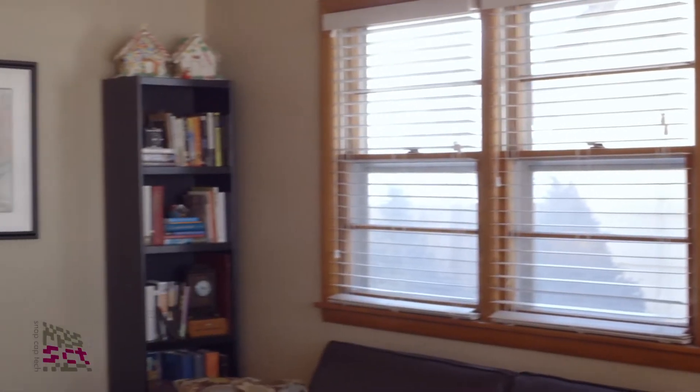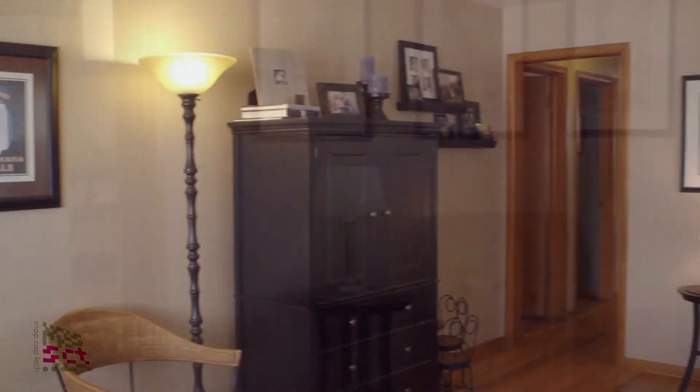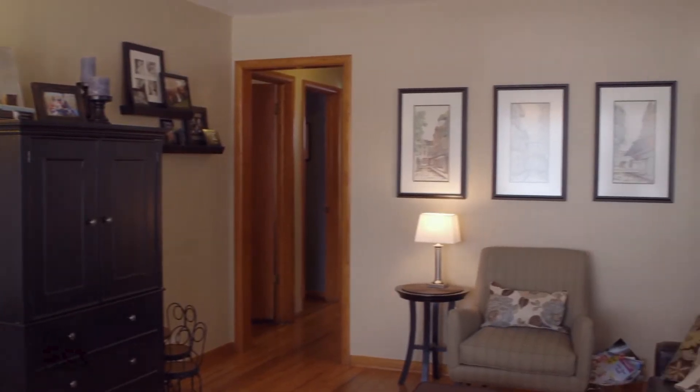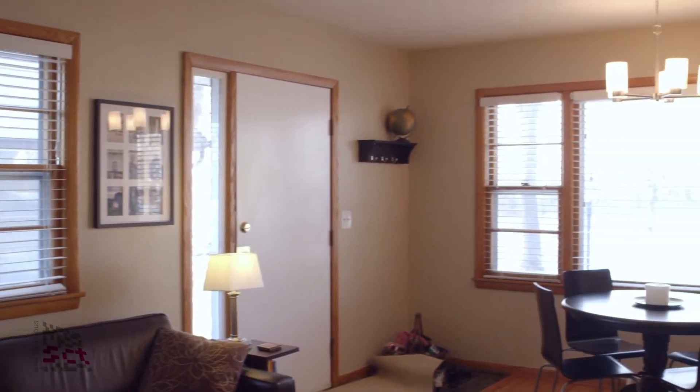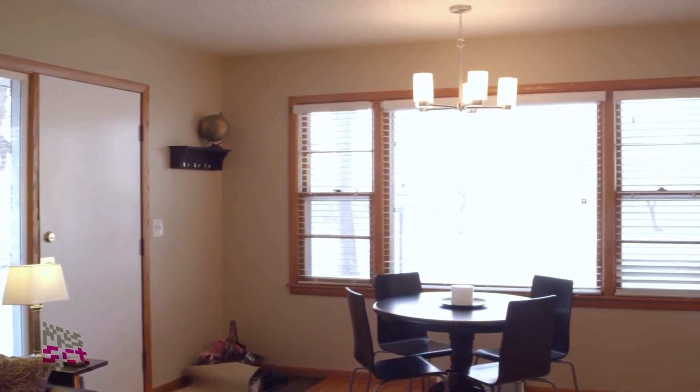Hi, welcome to 3647 Main Street Northeast in Northeast Minneapolis. I'm Dawn Onstead with Coldwell Banker Burnett, and I can't wait to show you this adorable house. There are a lot of surprises that you wouldn't know about just from looking on the MLS, so stick with me for two minutes and I will show them to you.